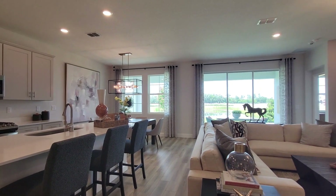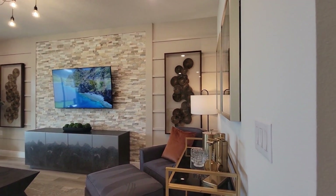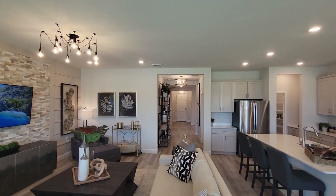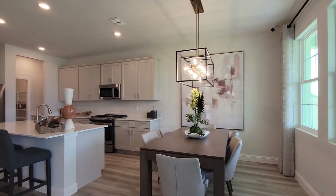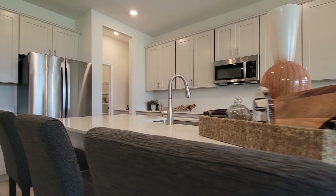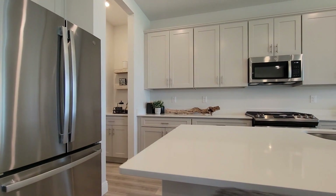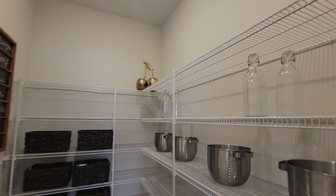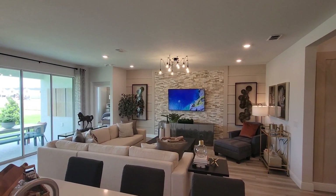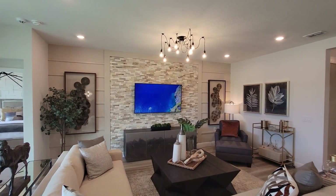Upgraded slide-in ovens, stainless steel appliances, a huge breakfast island. Take a look at this huge walk-in pantry. One of the features carried over from the standard level is the luxury vinyl plank flooring throughout the home — it's pretty much indestructible.